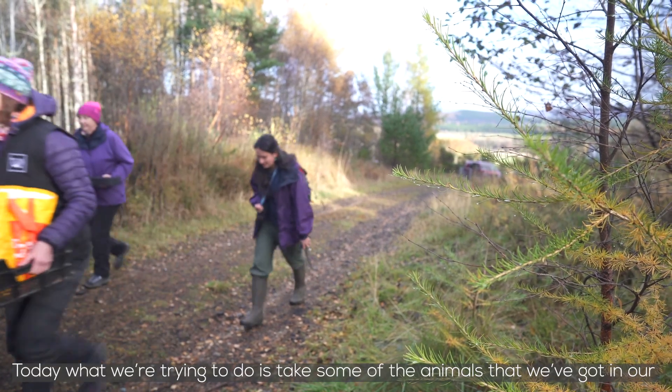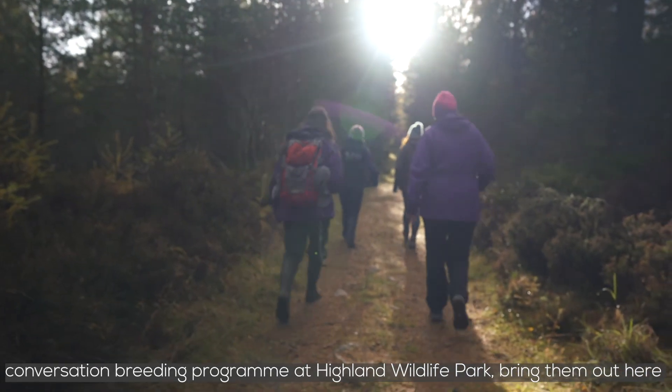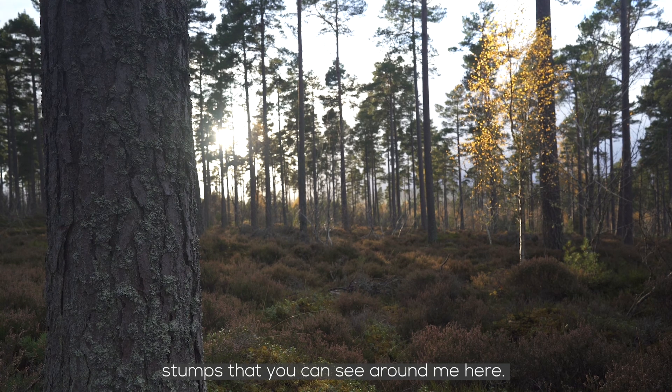Today what we're trying to do is take some of the animals that we've got in our conservation breeding program at Highland Wildlife Park, bring them out here, and do a little swap with some of the wild larvae that are living in some of the stumps you can see around me here.